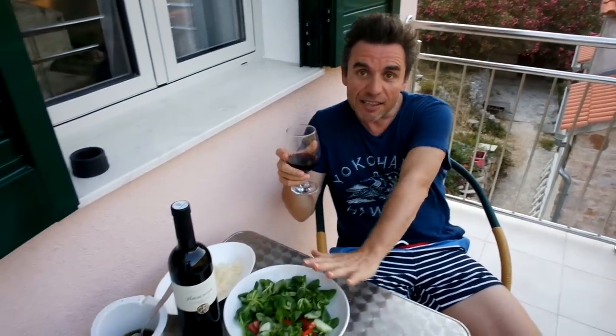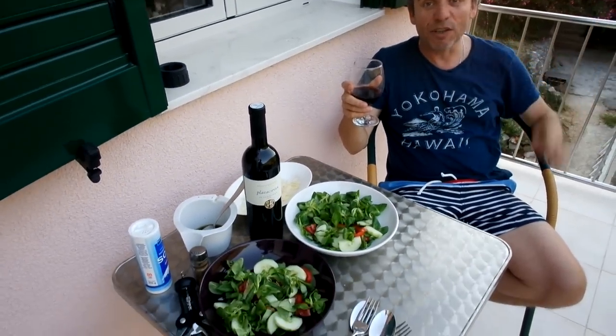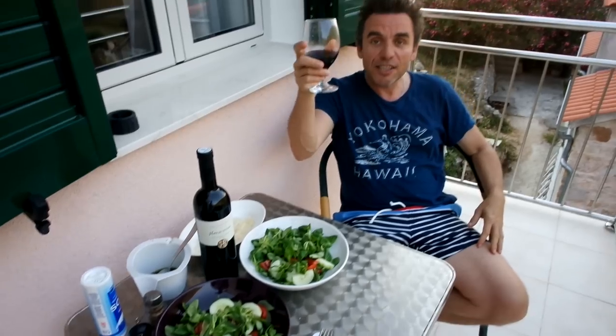So there you go — a tour of Staniva, a beautiful little village here on the island of Hvar. All that's left to do is try some of this fantastic wine, have a nice meal, and relax — because that's what holidays are all about. Cheers!